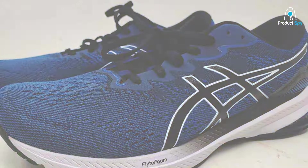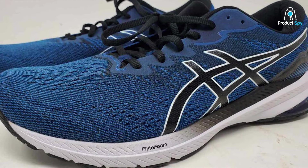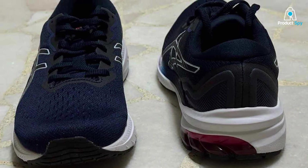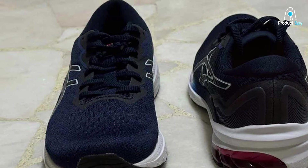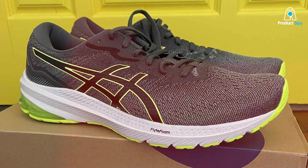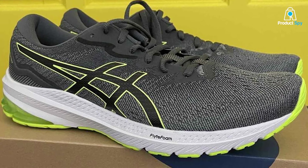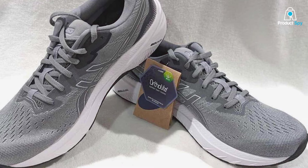The FF midsole ensures a responsive and lightweight feel, enhancing your natural gait cycle. The engineered mesh upper offers breathability, keeping your feet cool and comfortable throughout your run. The ASICS GT-1011 is not just a running shoe — it's a testament to ASICS's commitment to innovation and performance. Whether you're tackling long distances or sprinting through intervals, these shoes provide the support you need to reach your goals. Elevate your running experience with the ASICS GT-1011, where stability meets speed.